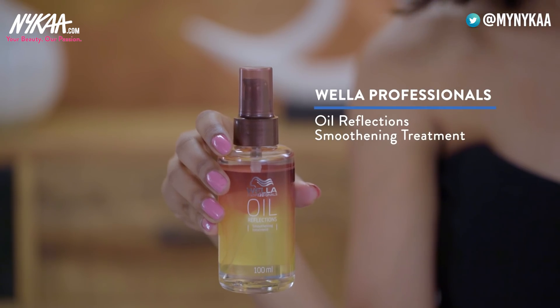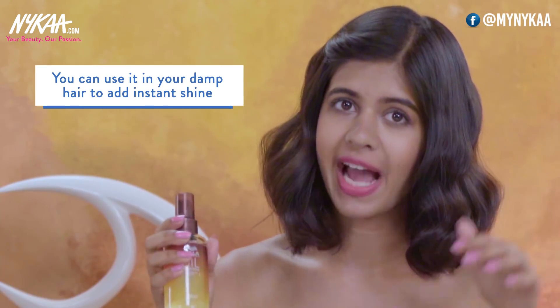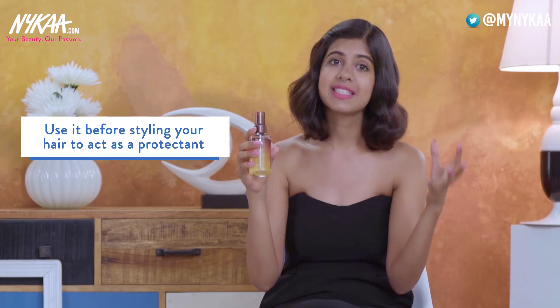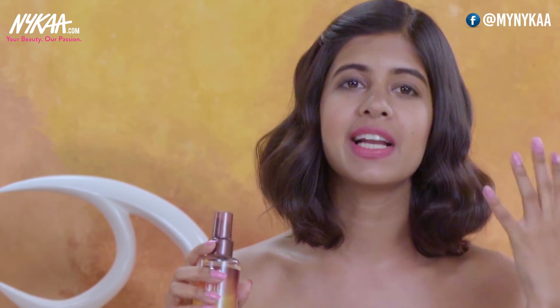My favourite thing from the range is the oil — it's the Vela Oil Reflection Smoothening Treatment. What I like about it is you can do a bunch of things with it: use it in damp hair for instant shine, use it before styling as a heat protectant, or use it as a finishing product. Whether you've done curls or straightened your hair, a little bit of it gives a nice smooth finish and keeps your hair manageable and frizz free.